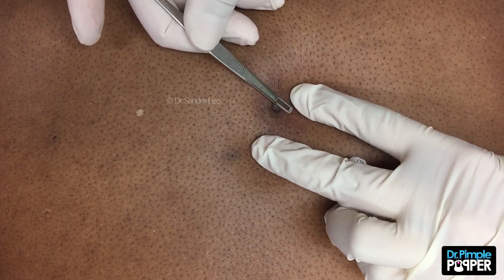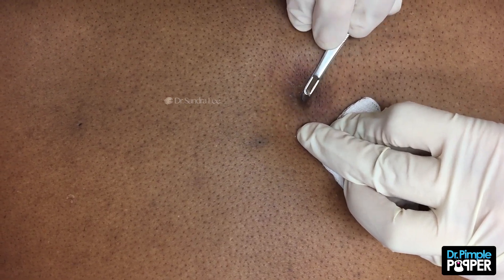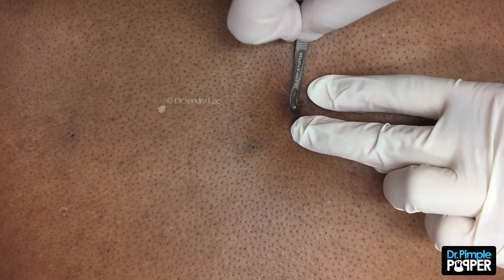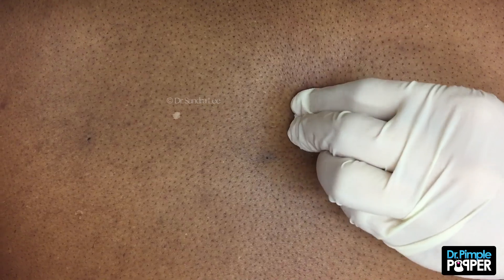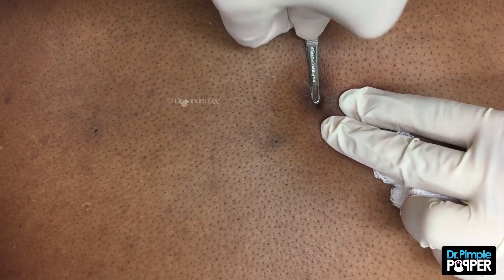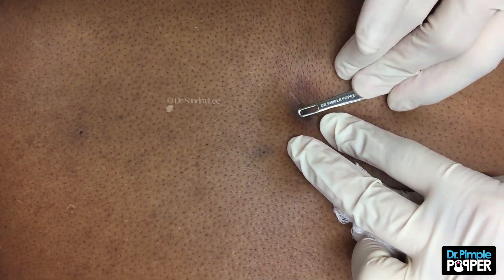So a cap forms over it — like a black plug. So how does it continue to fill up? Because it's like a sack under your skin, almost as if your skin turned under itself, and you have like a little balloon of skin underneath there, so the skin continues to slough off into the sack. That's why it's filling up and can get bigger under there — it's not dirt getting stuck in there, it's your own skin.